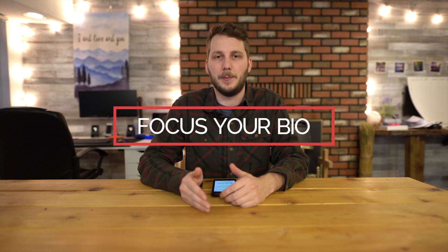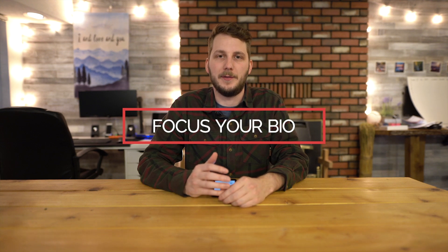Your business's Instagram bio needs to convey what your business does and do it quickly. You might want to consider even focusing your bio on how you add value to your potential customer and give them that little bit extra incentive to follow.